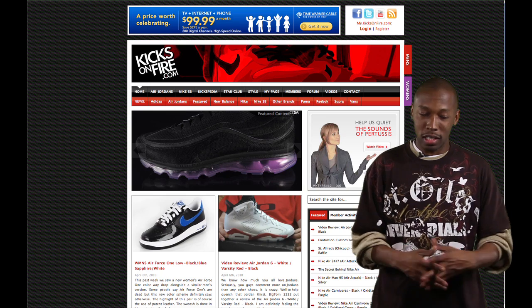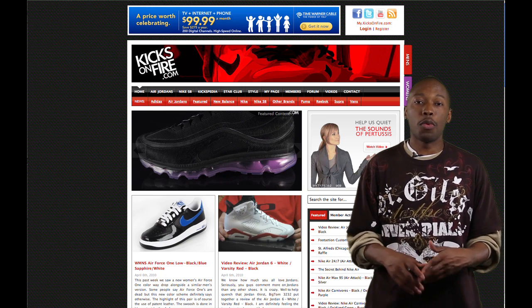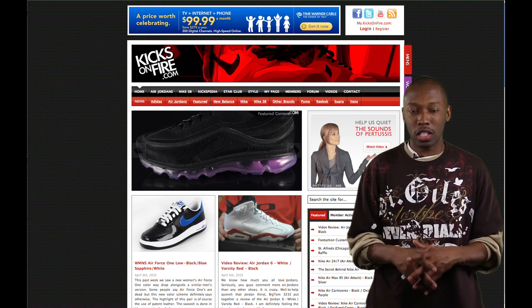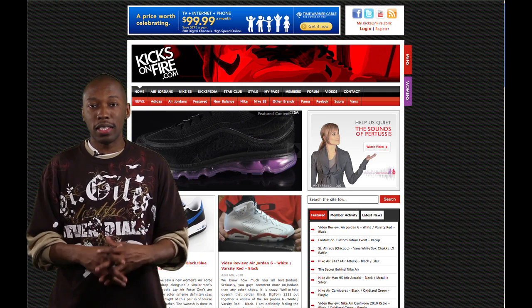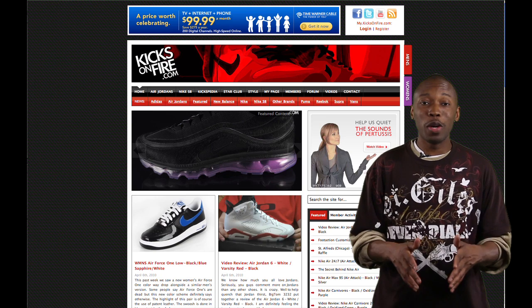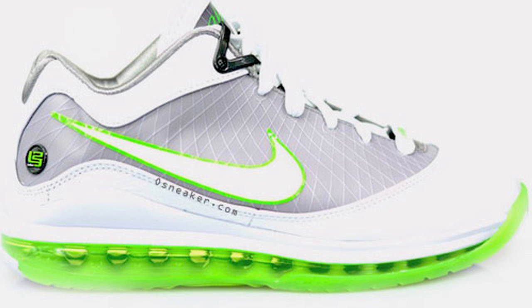Before we get to number one, let's go to our honorable mentions this week. There are a couple of hot sneakers I want to mention. First up is the Nike Air Max 95 in a gray, purple, and charcoal — definitely dope, look nice, make sure you check them out. Number two in the honorable mention is the Nike Air Max LeBron 7 Dunk Man, in a white and electric green. Definitely fly — check those out if you're into the Dunk Man or LeBron shoes.